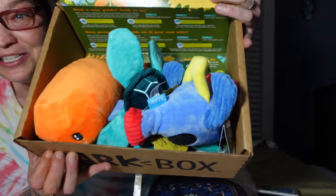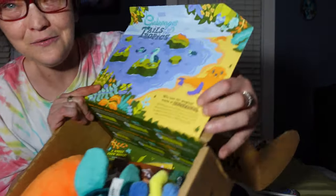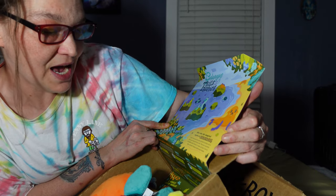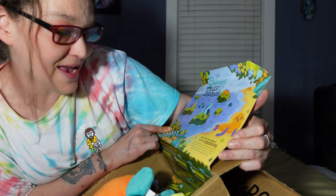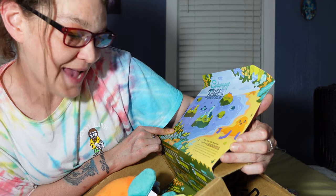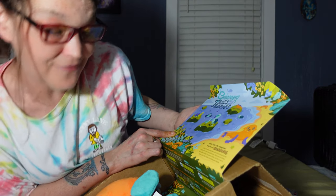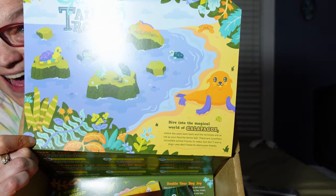First I'll read this card. It says: 'Dive into the magical world of Galapagos, where the seals bark back and the tortoises are as old as your favorite tennis ball. There are countless incredible animal friends to make, but don't worry dogs — you don't have to share your treats.' Very cool.